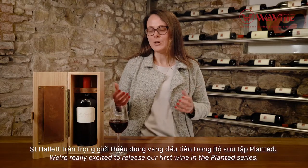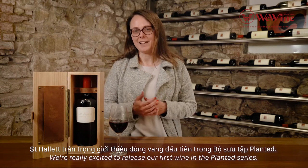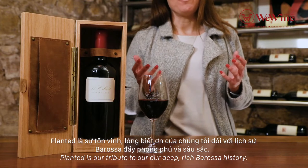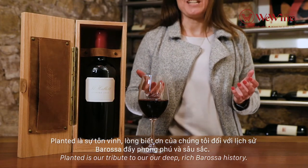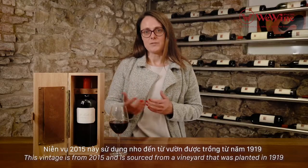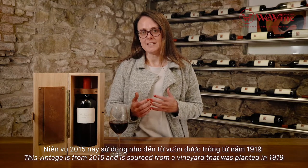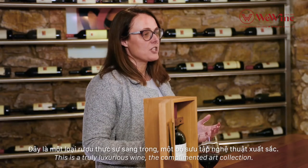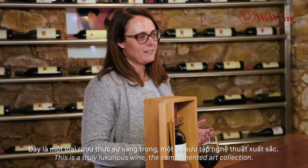We're really excited to release our first wine in the Planted series. Planted is our tribute to our deep rich Barossa history. This vintage is from 2015 and is sourced from a vineyard that was planted in 1919 in Eden Valley. This is a truly luxurious wine that complements our collection.